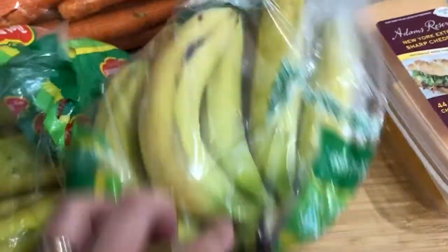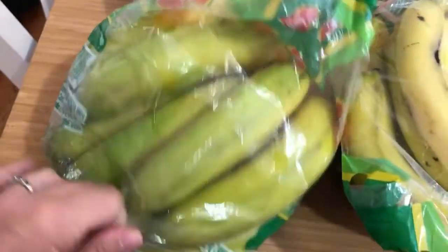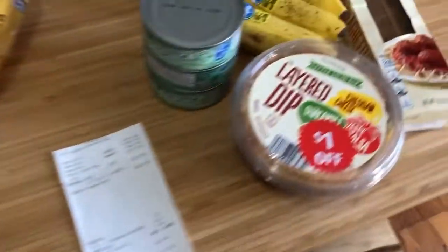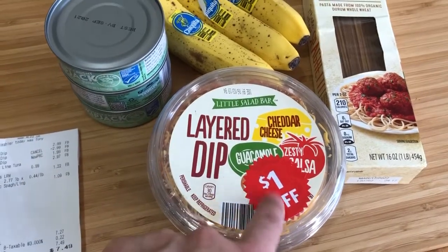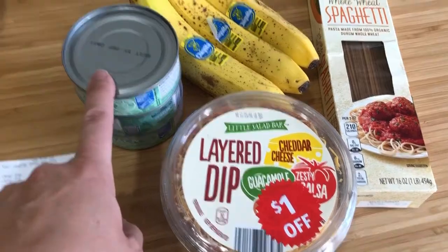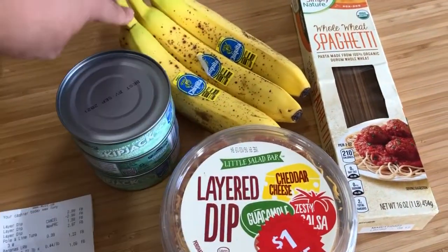I got the smaller bananas — there are about eight or nine — they're better for grabbing. At Aldi, this is probably the least I've ever spent. One item was discounted a dollar off, so it was $1.99. The skipjack tuna was 99 cents each.